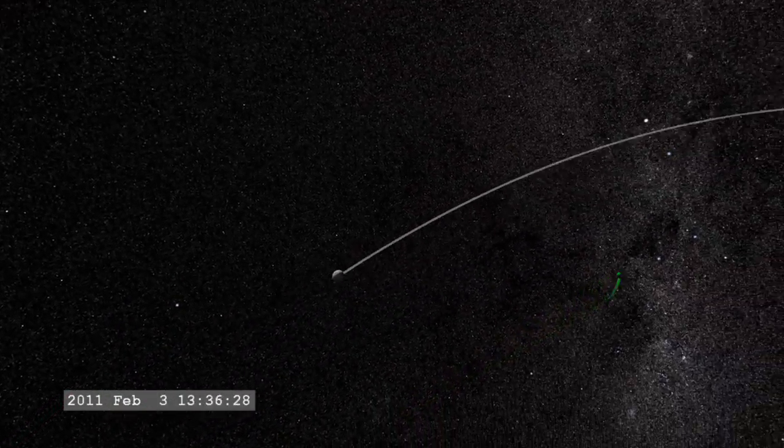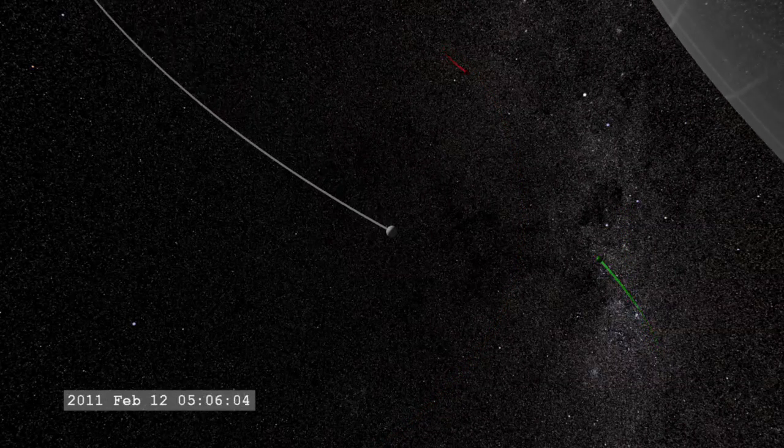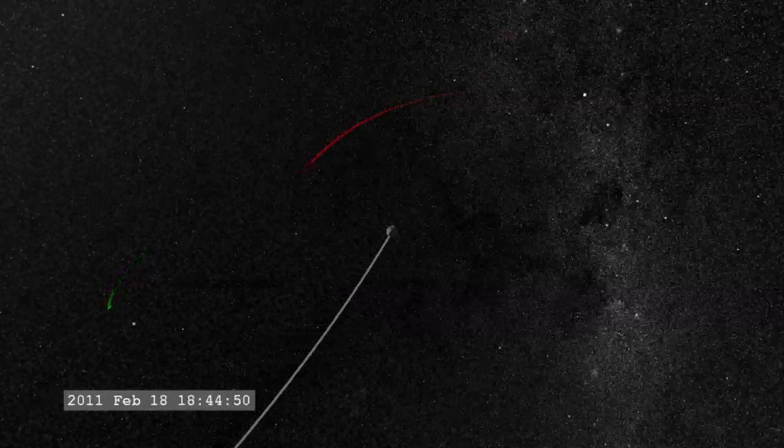As the moon orbits the Earth, it passes in and out of the Earth's magnetic field and the million-mile-per-hour stream of particles emitted by the sun, known as the solar wind.